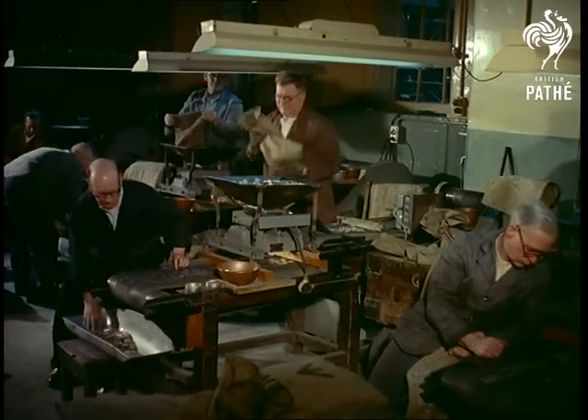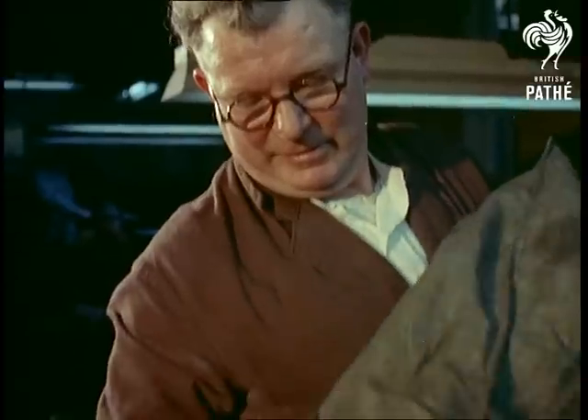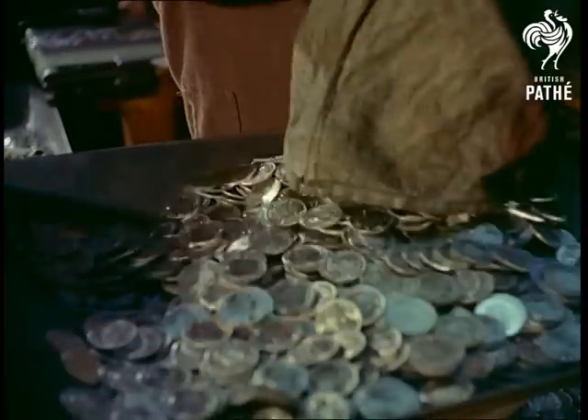A final check is made visually by trained checkers who watch the coins coming round a double moving belt. Rejects go for melting down the next day, and the others are sent on to a machine which automatically counts them into bags for dispatch.